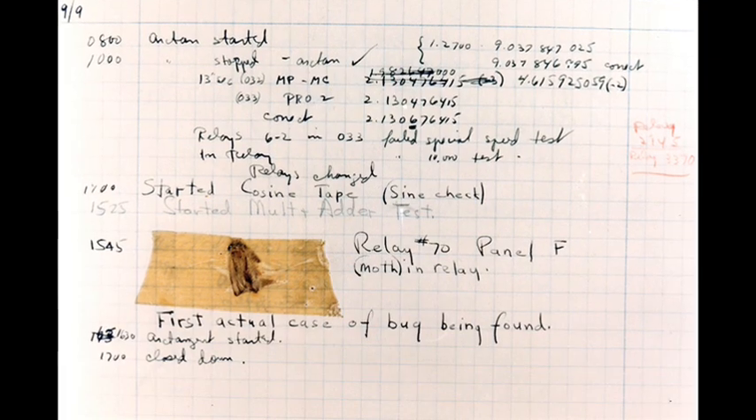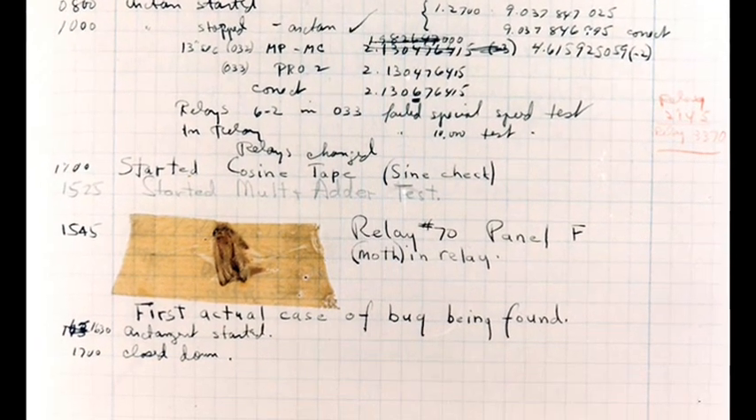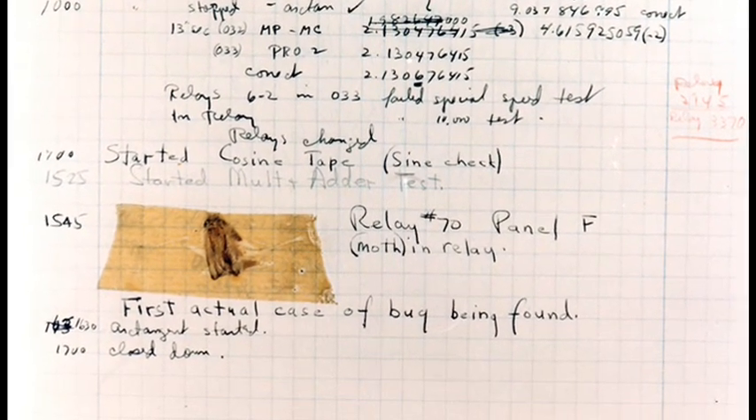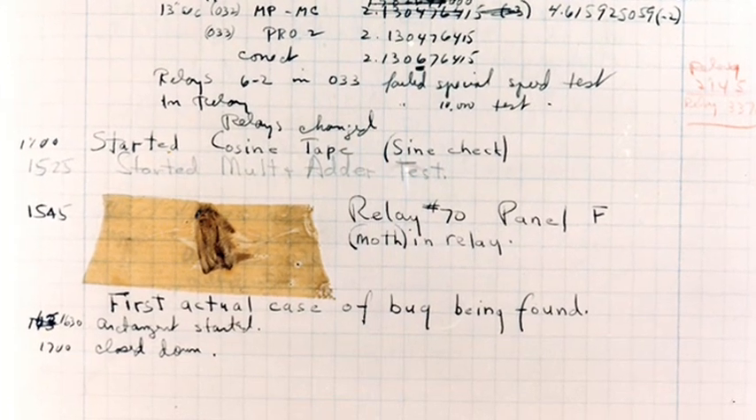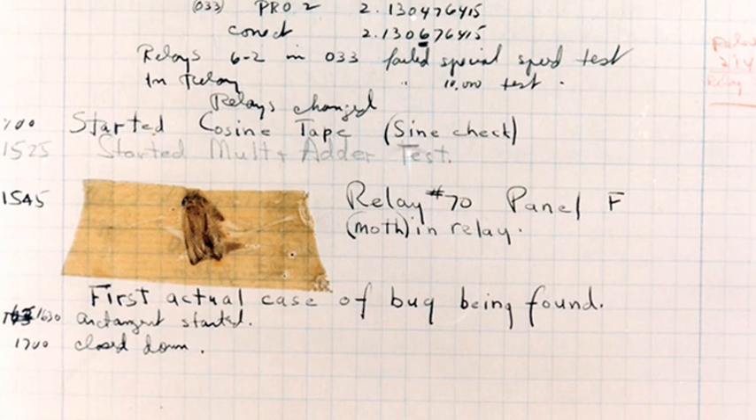The preservation of the moth in the logbook of the Mark II, alongside the label 'First Actual Case of Bug Being Found', is further proof that computer scientists were already aware of the term bug to describe a fault in a computer.